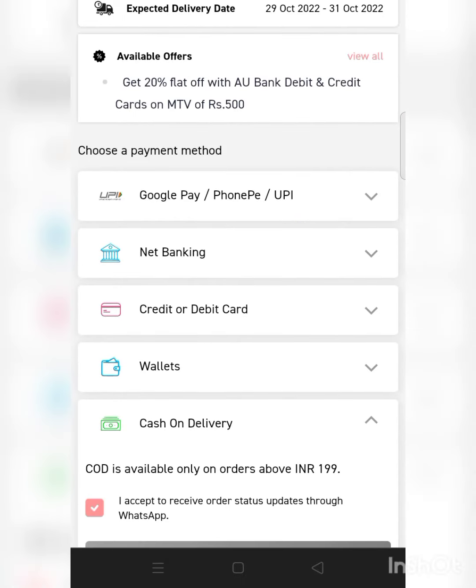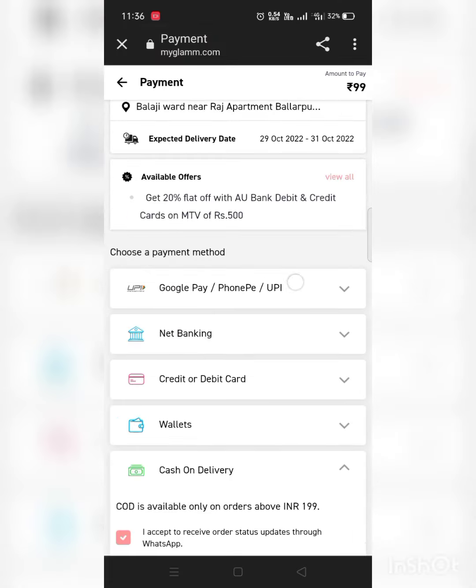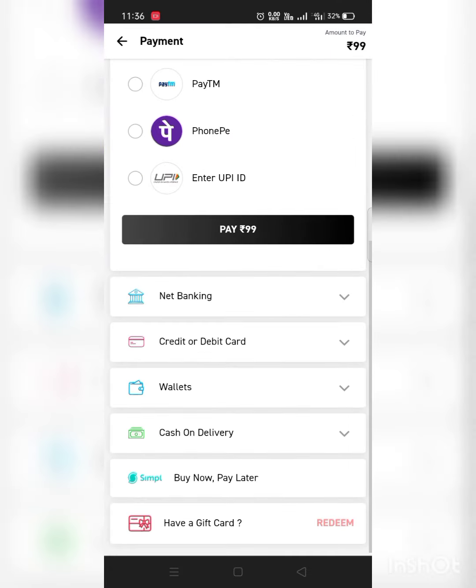Place your order right now and grab your favorite lipstick shade. I'm providing the link below in the description box, so go and check it out. Stay tuned, bye!